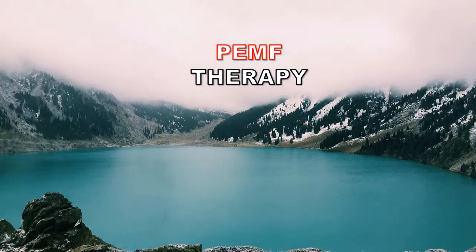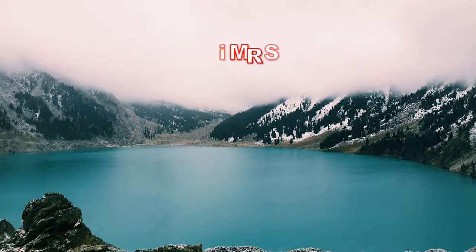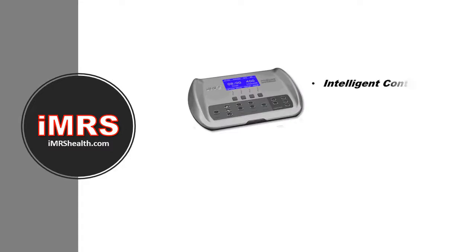It's the very same kind of EMF that's natural everywhere on earth. The best PEMF therapy system for home and clinical use is IMRS, built by Swiss Bionics — a company that's been advancing PEMF technology for over 20 years. The IMRS system consists of a group of highly sophisticated components; the intelligent control unit is the heart of the system, entirely digital and easily upgraded with standard memory cards.